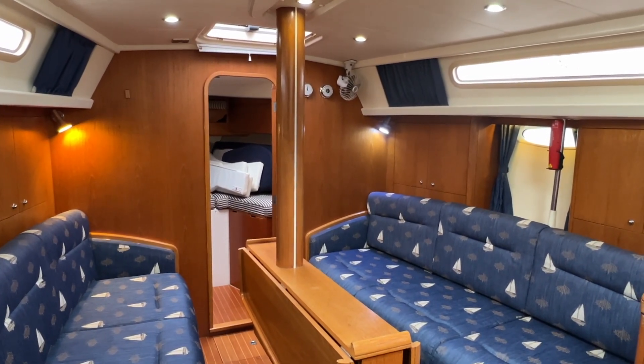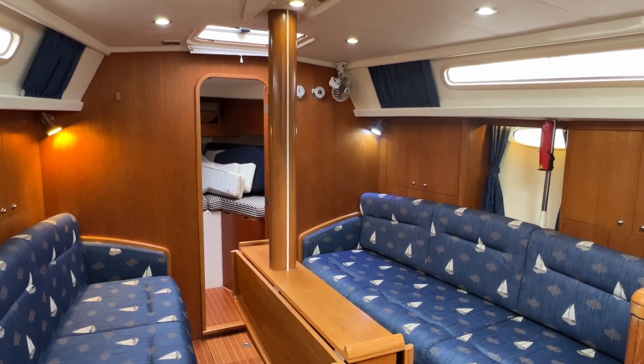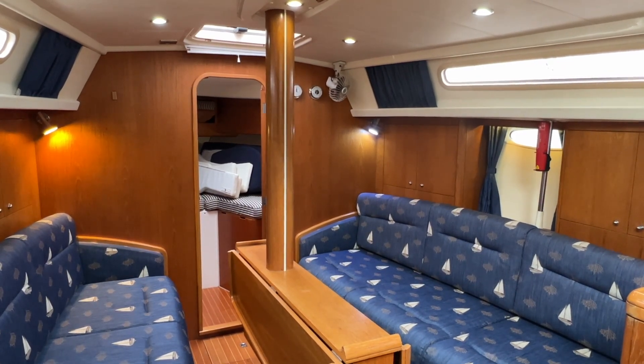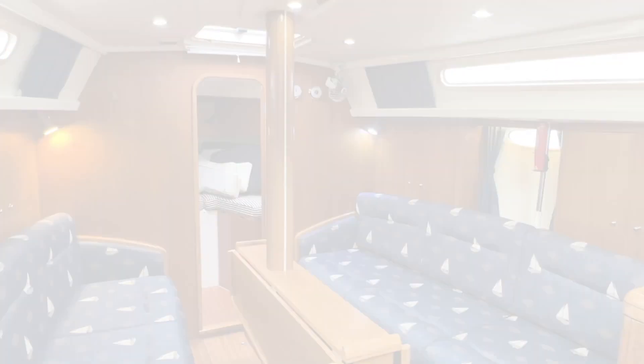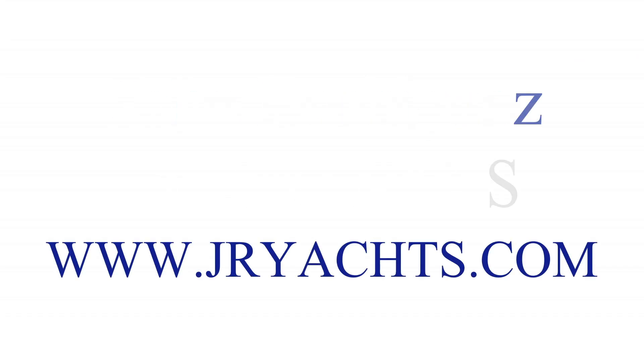That is a very quick tour of the interior of a Moody 38 Mark II. This one is for sale with John Rodriguez Yachts, and full details are on our website at www.jryachts.com.